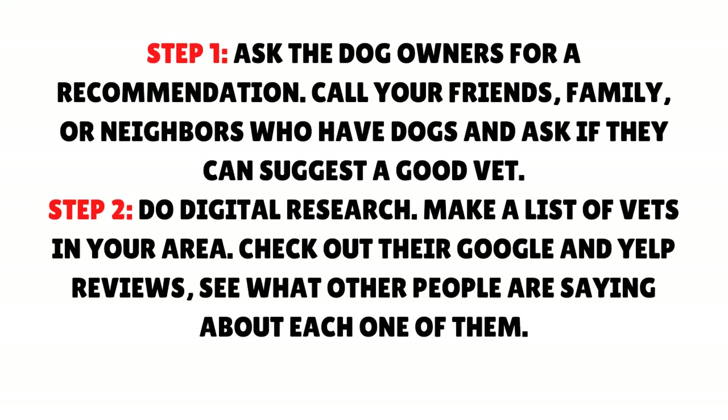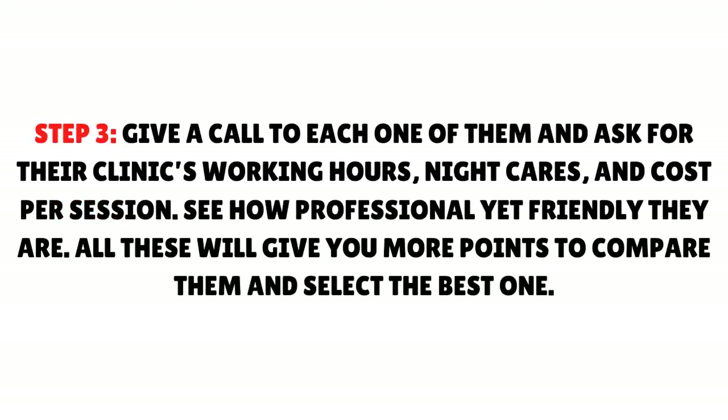Step 2: Do digital research. Make a list of vets in your area and check out their Google and Yelp reviews to see what other people are saying about each one of them. Step 3: Give a call to each one of them and ask for their clinic's working hours, nightcare, and cost per session — see how professional yet friendly they are. All these will give you more points to compare them and select the best one.